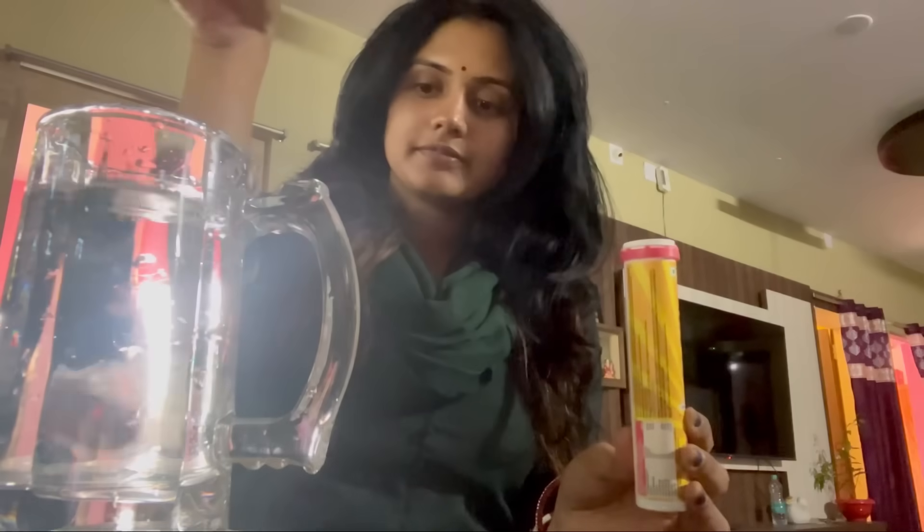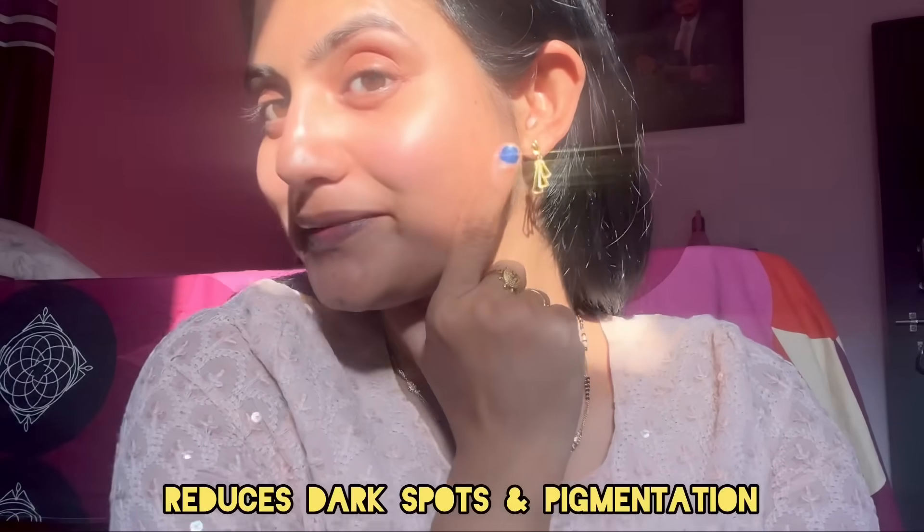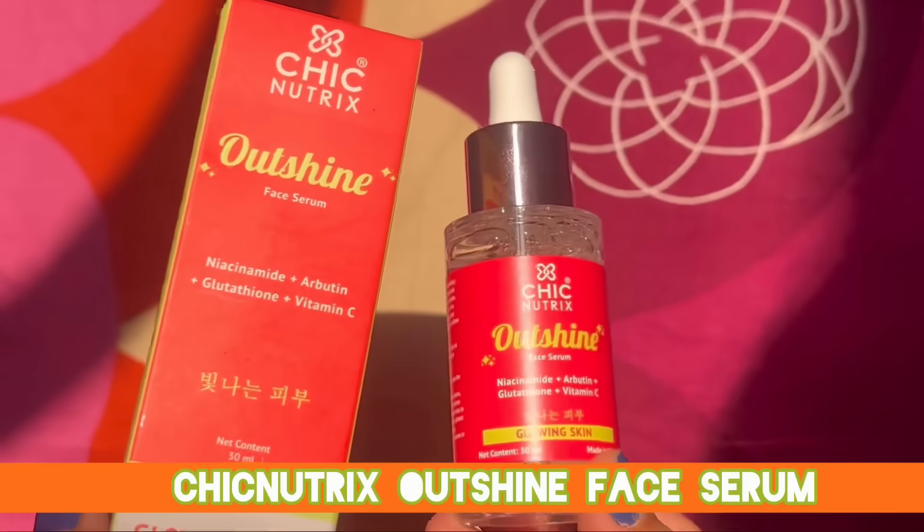Today we have a serum — the Chicnutrix Outshine Face Serum. It addresses face brightening, dark spots, and pigmentation, and helps strengthen the skin barrier. Let me talk about the packaging, the price, and the ingredients. It comes in cardboard outer packaging, and the serum itself is in a glass bottle. The color and texture look quite promising.